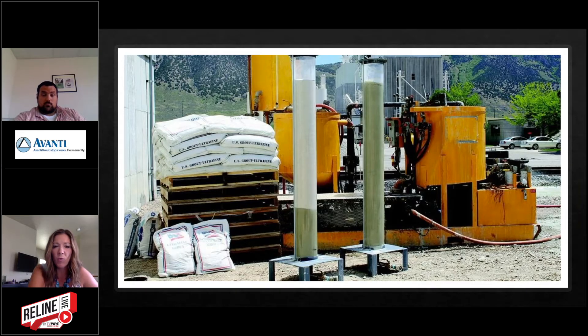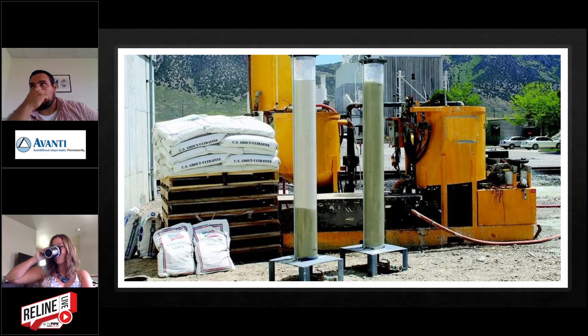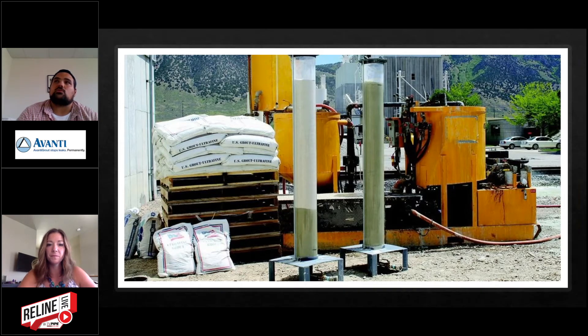When would you use one versus the other? It depends on soil types. Our ultrafine products are used in sandier soils where we're forming cohesion in non-cohesive soils — where a typical cement will not flow into that area. The other place these are used is in rock fractures. Our ultrafine can travel into rock fractures as small as seven microns to seal them and prevent high-pressure water from flowing in.